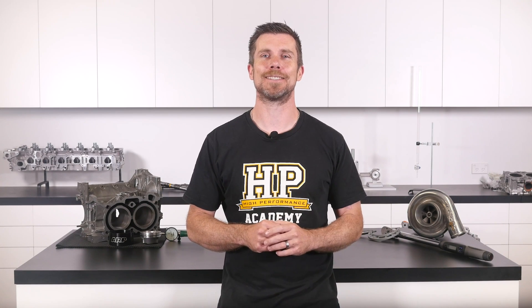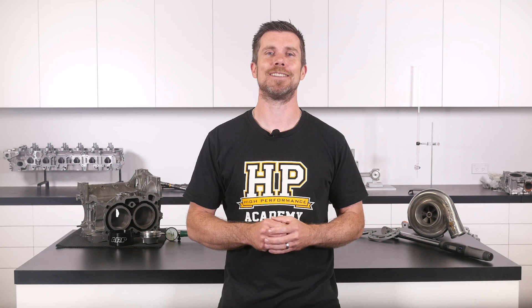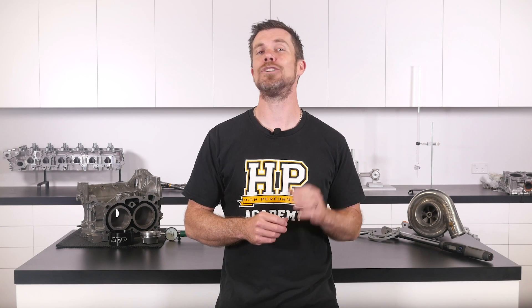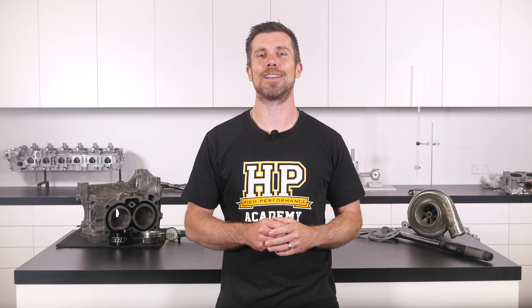That question was taken from one of our free live lessons. If you like free stuff and want to expand your knowledge, click the link in the description to claim your free spot to our next live lesson. You'll learn about performance engine building and EFI tuning and you'll also have the chance to ask your own questions which I'll be answering live. It's 100% free, so follow the link to claim your spot.